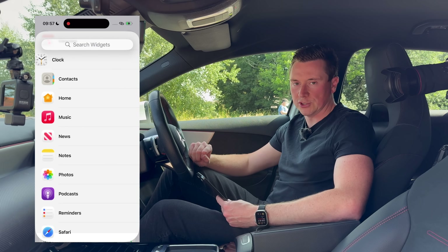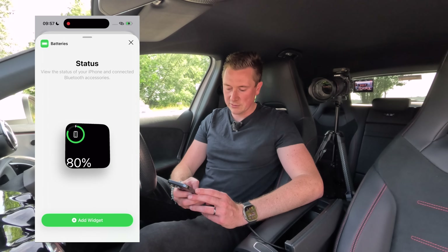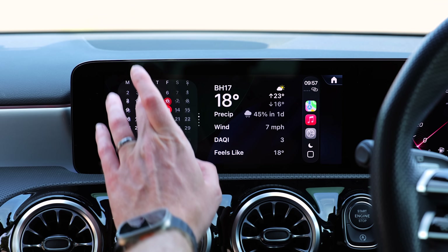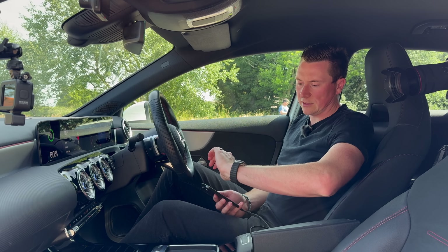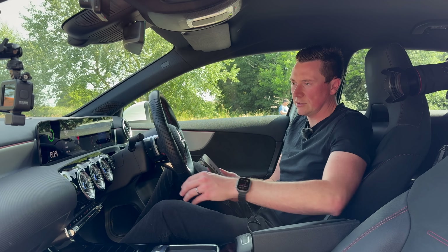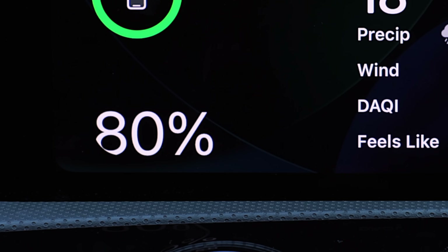To demonstrate, you can add a Batteries widget and put it on Stack One — so now in there you'll have Batteries, showing your phone, your AirPods, and presumably your watch eventually. Remember this is developer beta, so you can see it's cut off at the bottom — they'll fix all these things when it comes out on the official release in September.